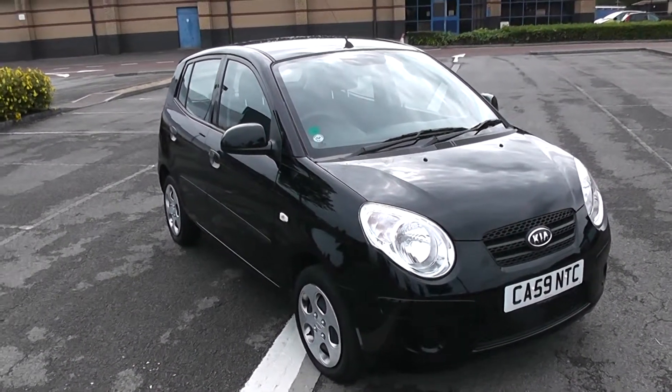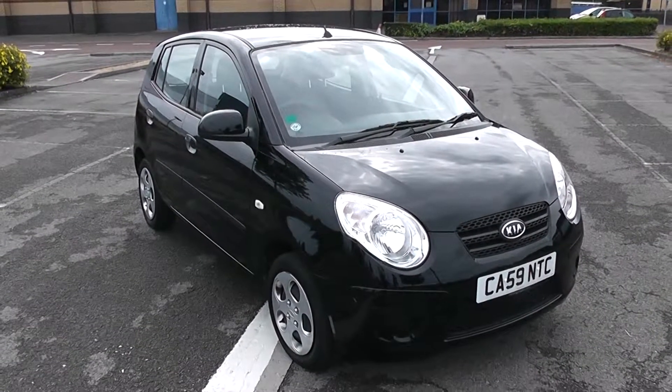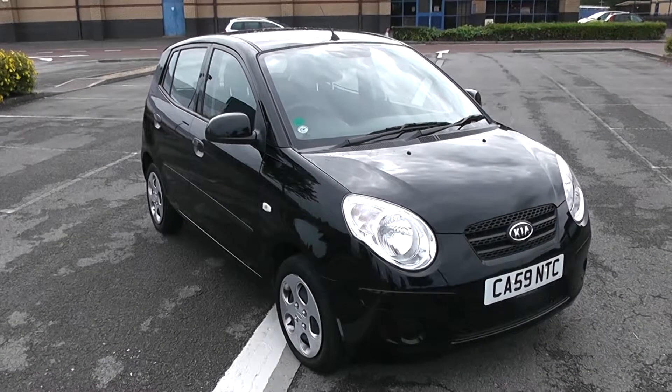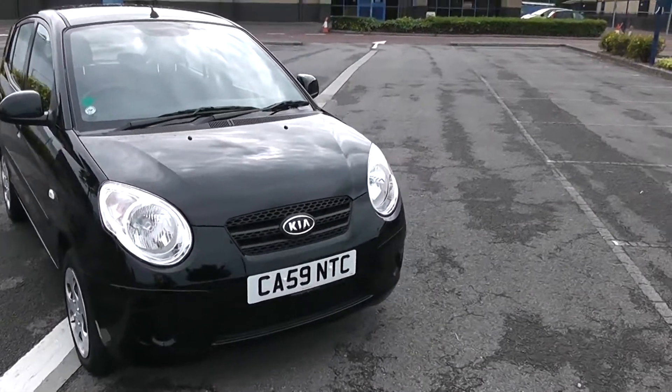I'm going to be giving you a tour of this vehicle today, but for further information or specifications on this vehicle, don't hesitate to go online at www.wessexgarages.com and type the number plate into the search bar. We'll start with a 360 view of the vehicle.